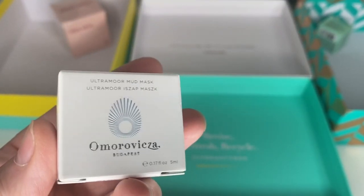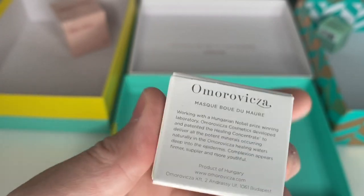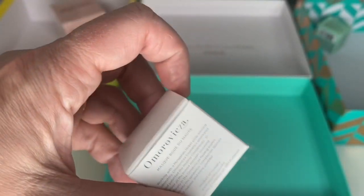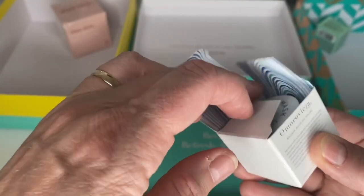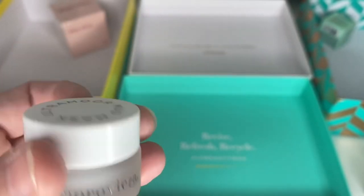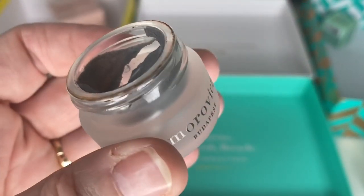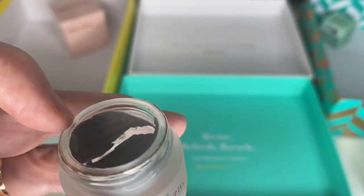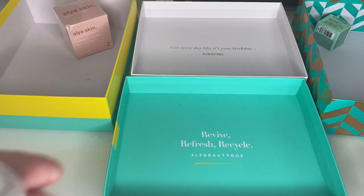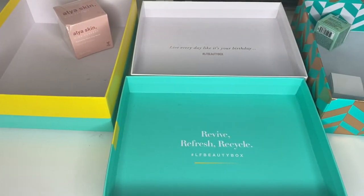Next one — I don't think I've used this yet, it's by Amoroviccia. I think it's a mud mask. Six months from opening — I think I did open it when we got it. I'm going to have to get rid of it because I have opened it and it's been a while. Best to be safe, especially when you're putting masks on your face — you don't want to be burning your skin.